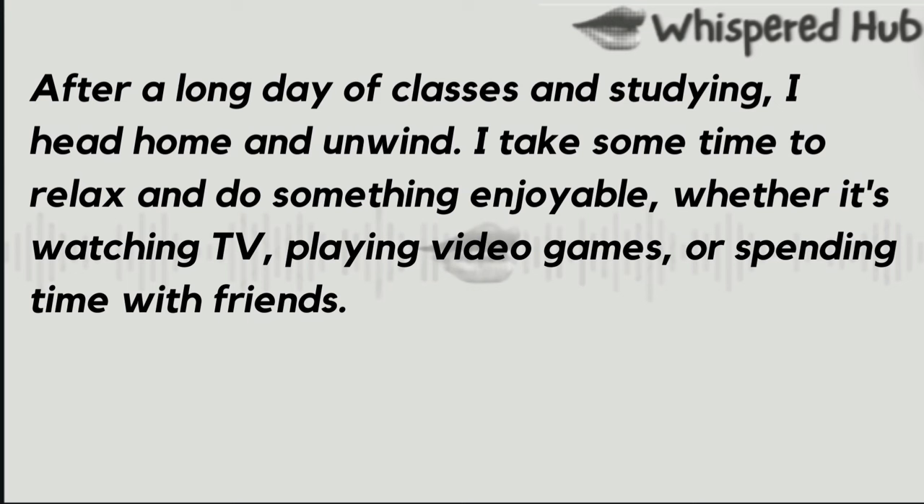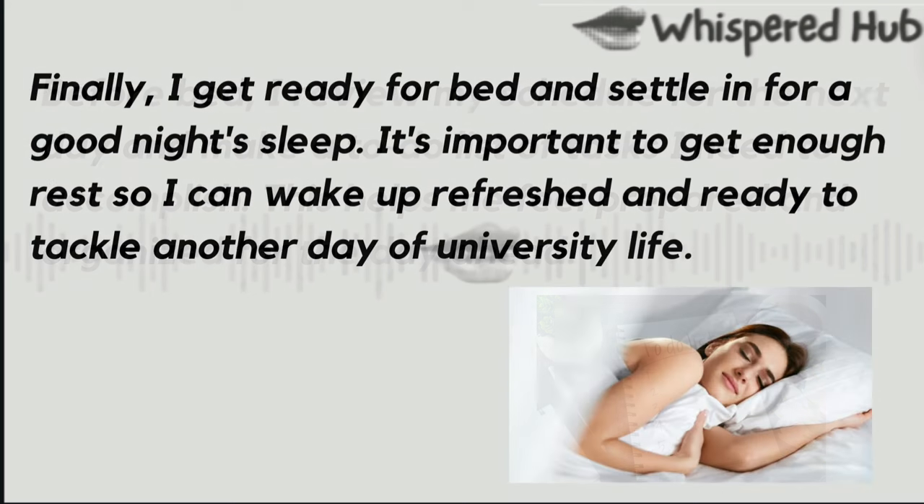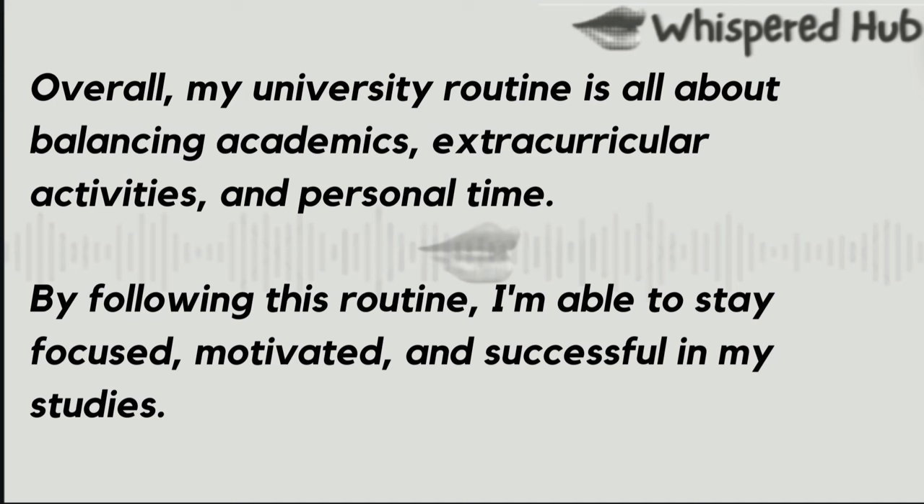After a long day of classes and studying, I head home and unwind. I take some time to relax and do something enjoyable, whether it's watching TV, playing video games, or spending time with friends. Before bed, I review my schedule for the next day and make a to-do list of tasks I need to accomplish. This helps me feel prepared and organized for the day ahead. Finally, I get ready for bed and settle in for a good night's sleep. It's important to get enough rest so I can wake up refreshed and ready to tackle another day of university life. Overall, my university routine is all about balancing academics, extracurricular activities, and personal time. By following this routine, I'm able to stay focused, motivated, and successful in my studies.